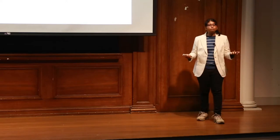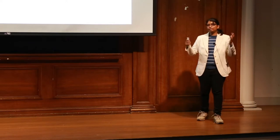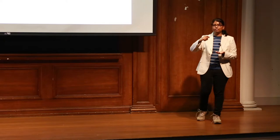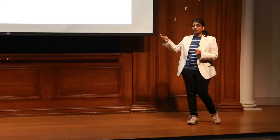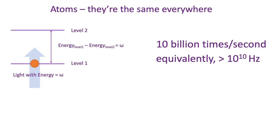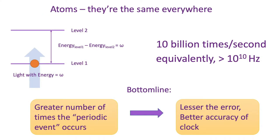But before that, what makes atoms so special? Atoms are the same everywhere. A cesium atom, which is what sits in an atomic clock, is the same in Chicago, the same in New York, the same in London, the same in Berlin — it's the same everywhere. Quantum mechanics tells us that atoms have energy levels; these are discrete and stacked up one above the other. So what happens when you shine light on an atom? If the energy of the light you shine equals the difference in energy between two levels, the atom can absorb that light and go to a higher level. But it doesn't stay there forever — it falls down, and it does this again and again, in fact 10 billion times per second, or equivalently 10 to the 10 Hertz. This number — 10 to the 10 Hertz — is called the frequency of this transition. The greater the number of times the periodic event occurs, the lesser the error and the more the accuracy of the clock.